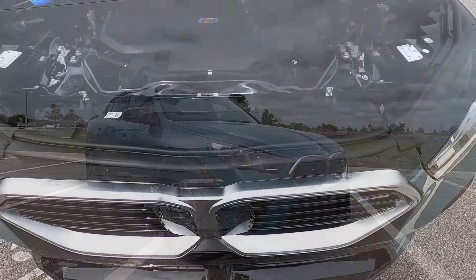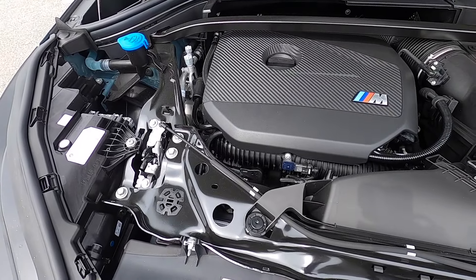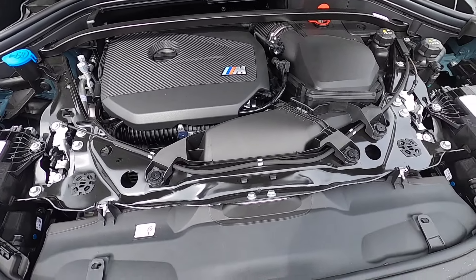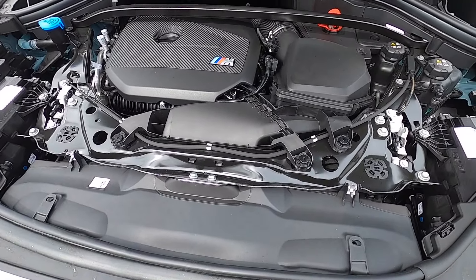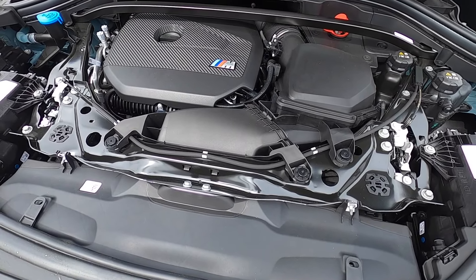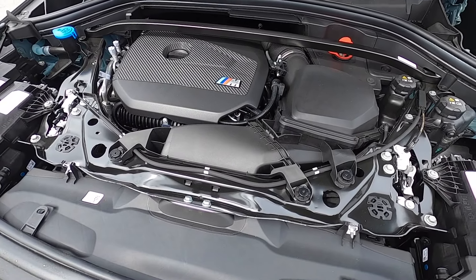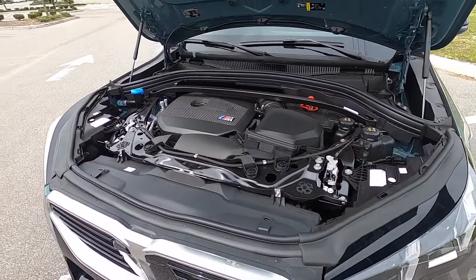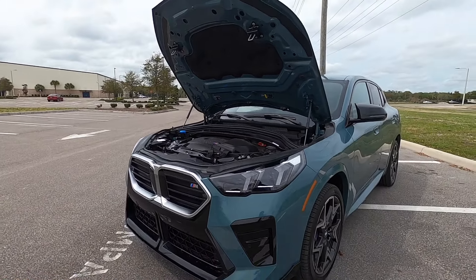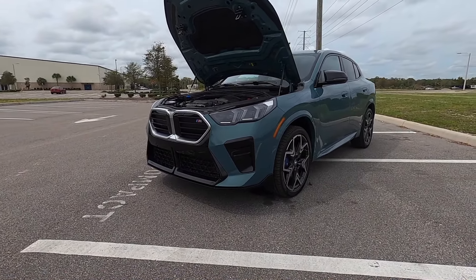Under the hood is the 2.0-liter BMW TwinPower turbocharged four-cylinder producing 312 horsepower and 295 pound-feet of torque, paired to a seven-speed dual-clutch automatic transmission with standard xDrive all-wheel drive, reaching 60 mph in 5.2 seconds with a top speed of 155 miles per hour.